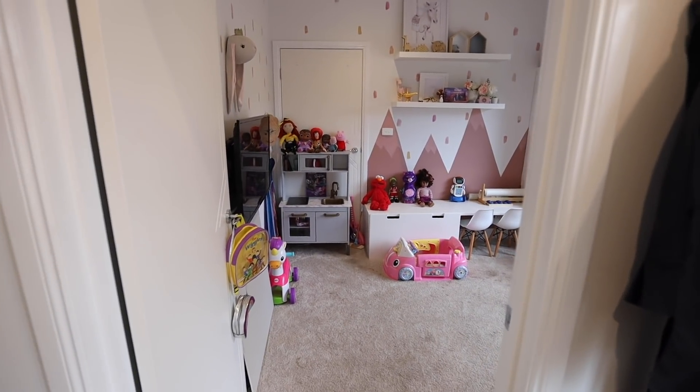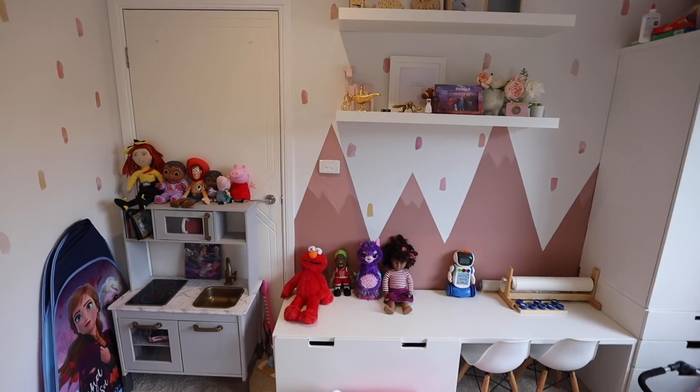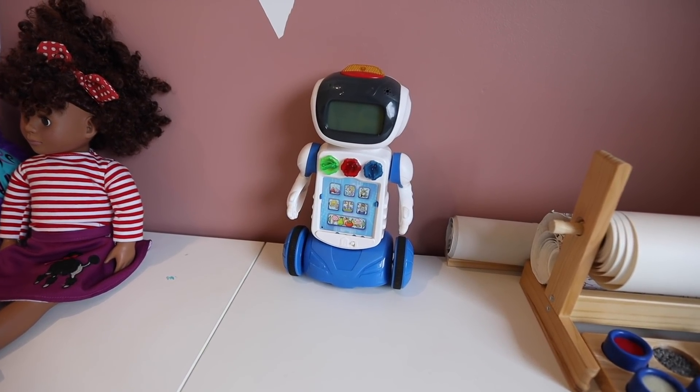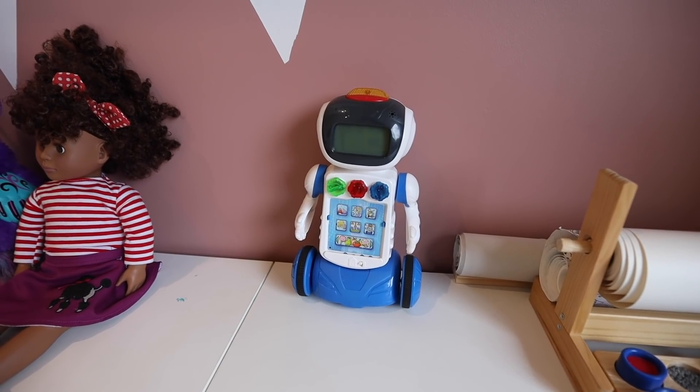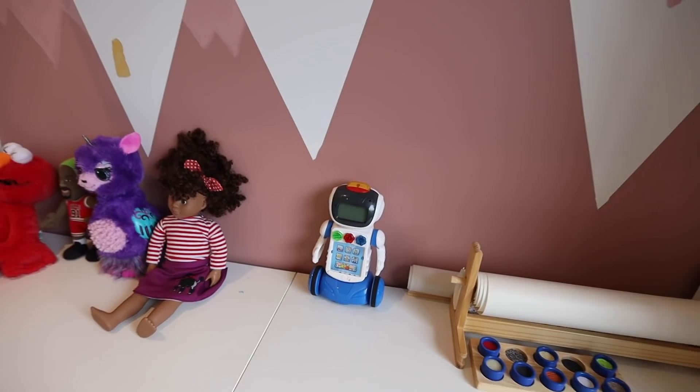This is my kids' playroom, which to be honest we don't really play in here a lot. This is the robot that Zoe gave Ava the first time she met her. Both of the kids still play with this robot — he gets a lot of play time. Zoe really picked out a good toy.